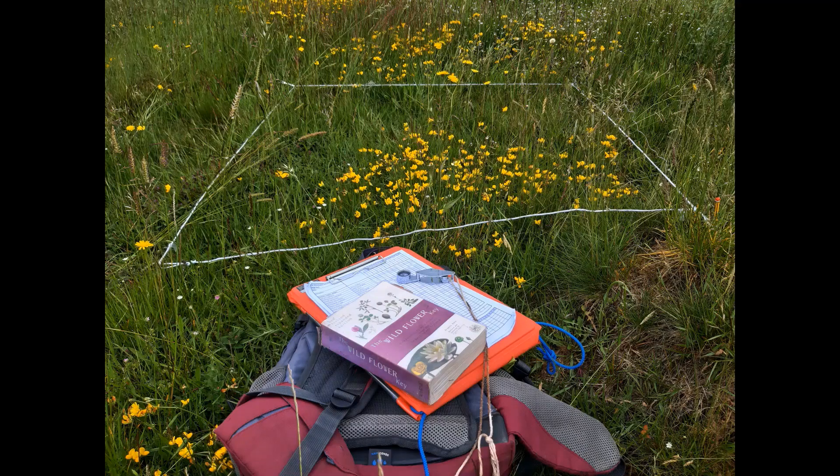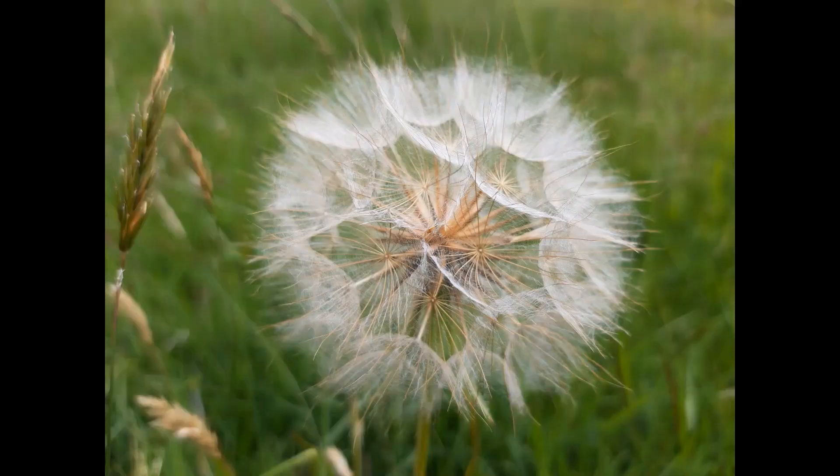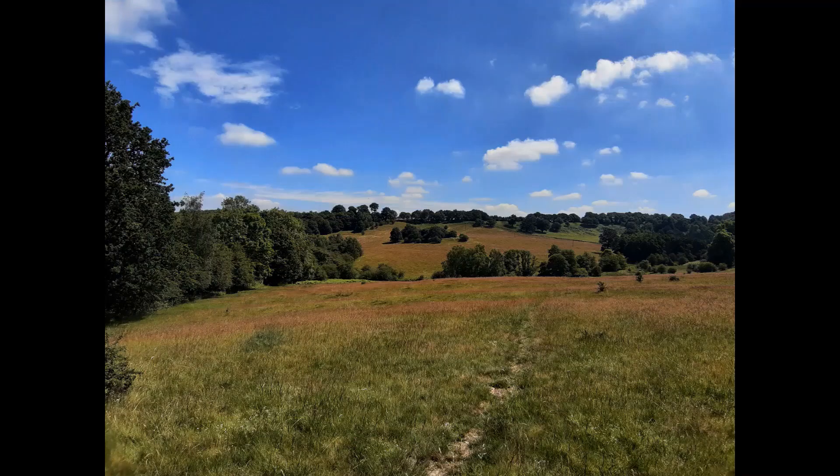Hi, I'm Natalie and my highlight was carrying out quadrat surveys at Dimminsdale Nature Reserve in North West Leicestershire in order to monitor the condition of the acid grassland. Working with an enthusiastic grazier and the hard work of our volunteers has resulted in a thriving acid grassland getting more and more diverse every year.